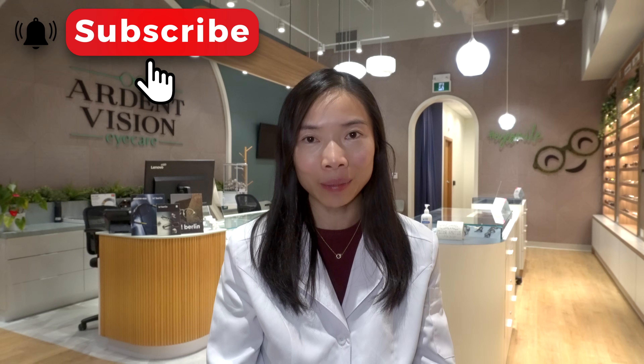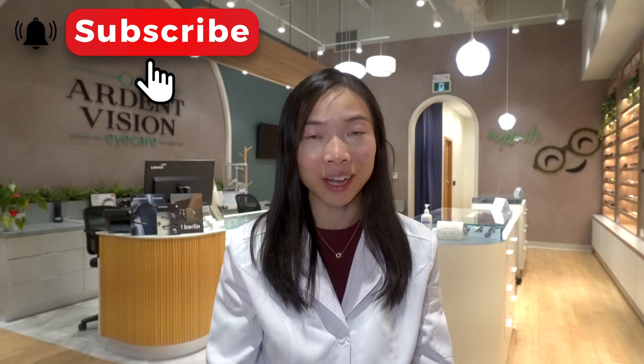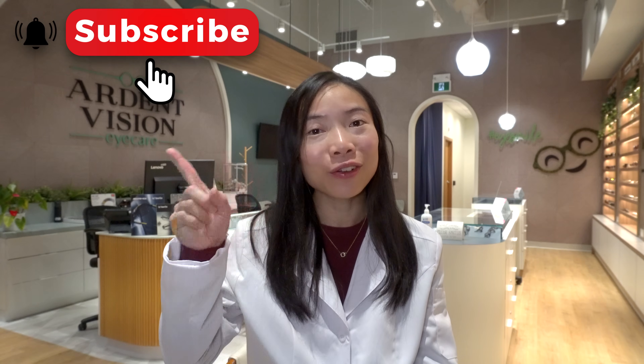If you like deep dive analysis of research and data regarding eye health and vision, make sure to subscribe. AI cannot give you this analysis, at least for now. Make sure to hit the notification bell so you won't miss the next video. Until then, I'll see you in the next one. Bye!